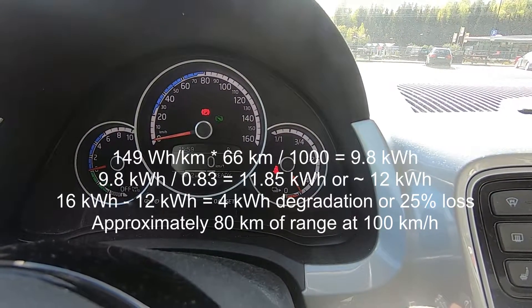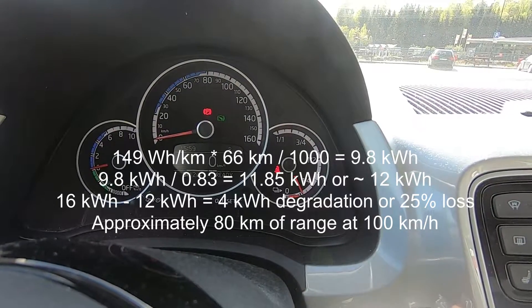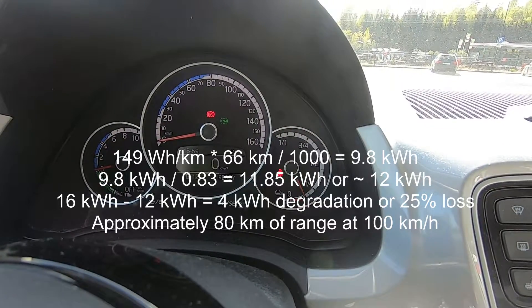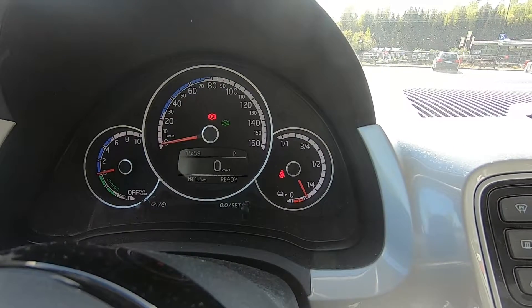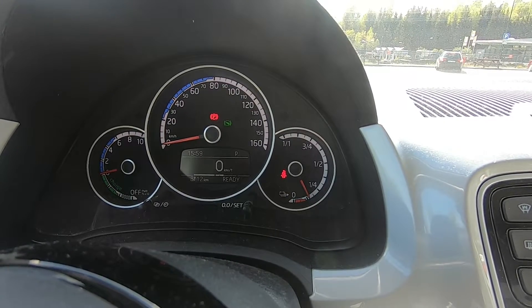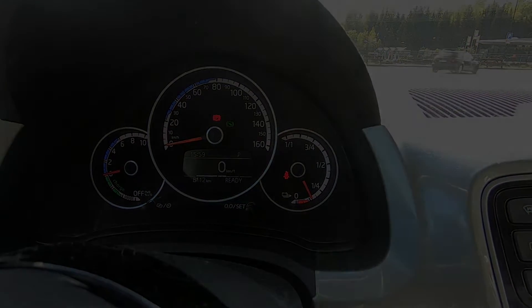I think it has about 12 kilowatt hours available, so it's lost 4. That means it has a degradation of 25%. So treat your batteries nicely, guys. Now I'm going to charge up to 50% or so — it takes maybe 10–15 minutes — and then I'm going to eat dinner. I'm getting hungry.